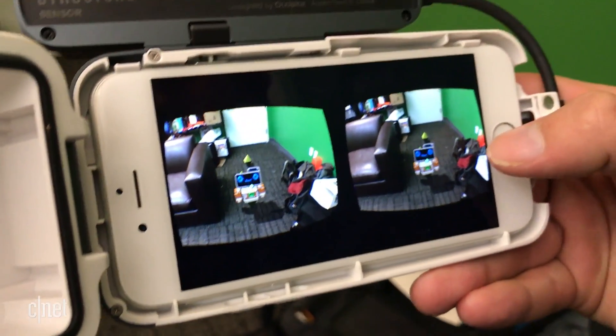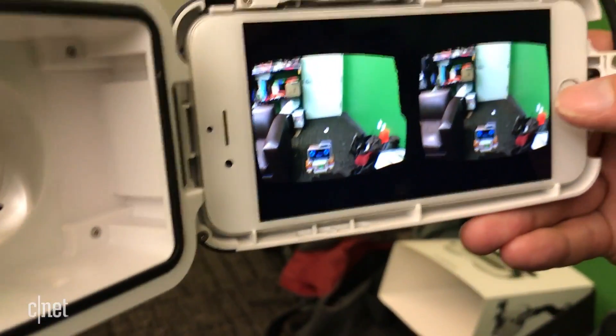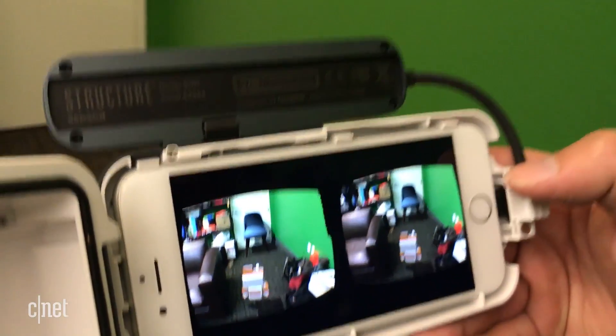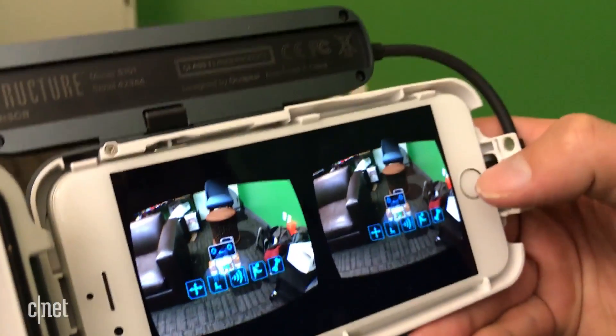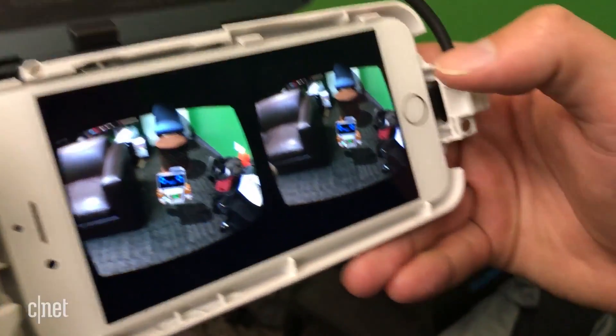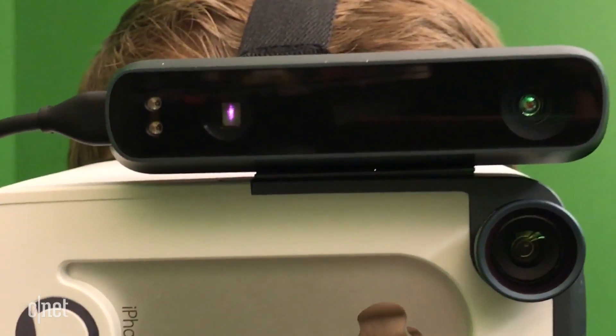It can scan a room or objects and map 3D space. I scanned my VR lab and then started walking around in the simulation — pretty trippy. It sounds weird and it is weird, but it feels like VR with extra positional tracking, and I put virtual robots and fake furniture in it too.